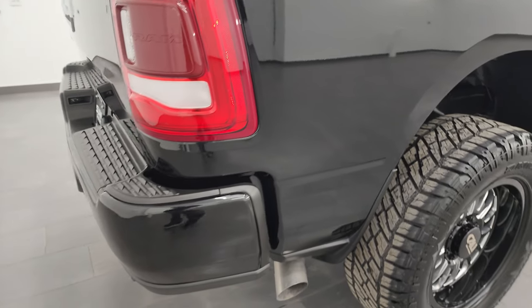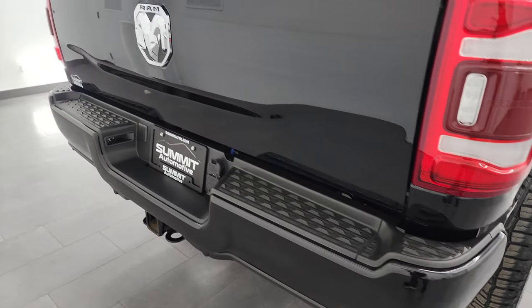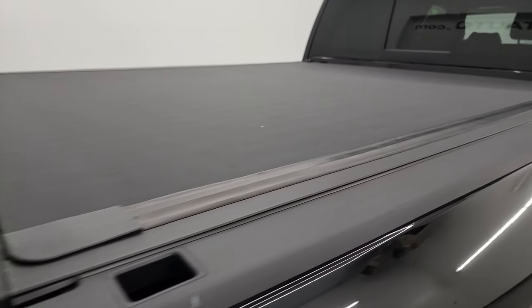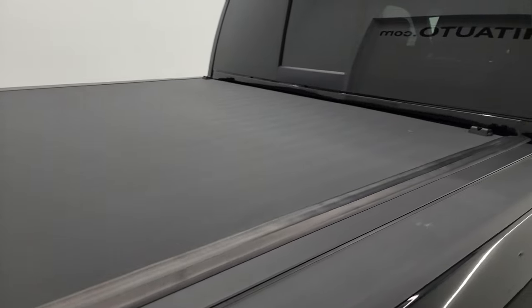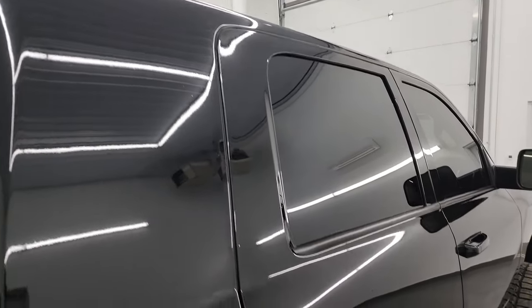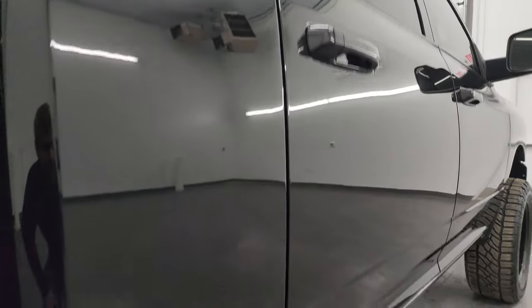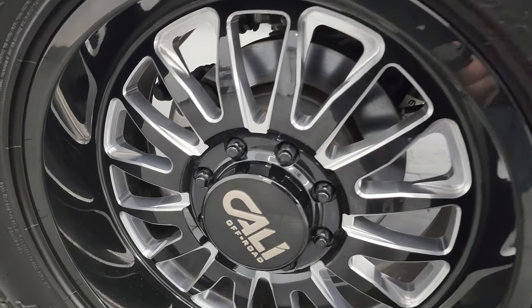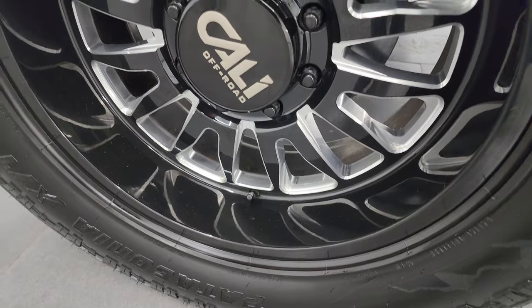I take these HD videos so if you are far away, or even if you're close by and you just cannot make the trip down but you're still interested in purchasing the vehicle, you can see the truck, hear the truck, and have confidence in what you're looking at before you even get here. So when you do get here, there are absolutely no surprises — you can make a smart and informed buying decision from wherever you're at. If this video helps you make that buying decision, let your salesman know that you saw the video, that it was helpful, and that Brett sent you.